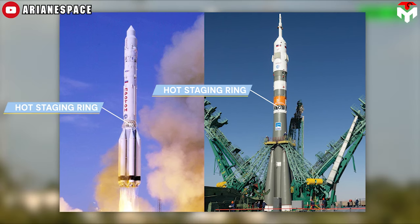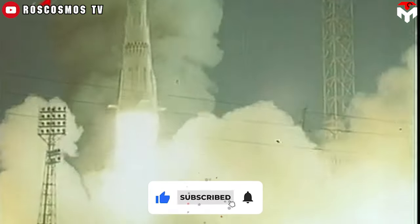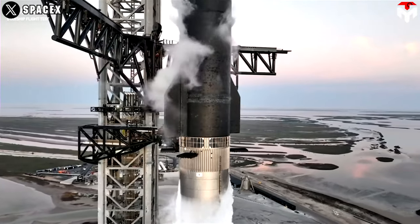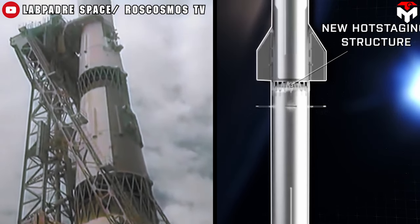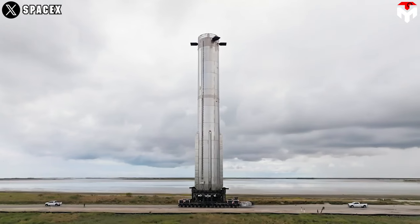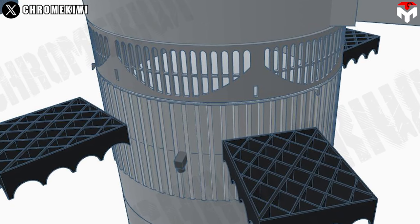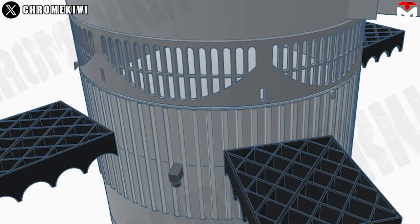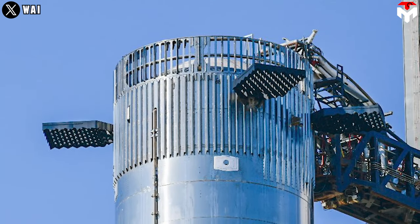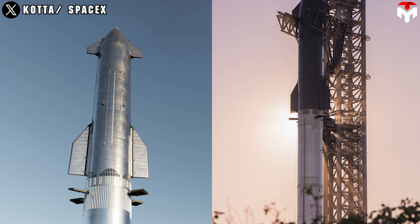Hot staging is used on Soviet-era Russian rockets such as Soyuz and Proton-M. The N1 rocket was designed to use hot staging; however, none of the test flights lasted long enough for this to occur. The Soyuz design on V3 maximizes the surface area of the holes without compromising structural integrity. SpaceX has been chasing a similar structure for a pretty long time. The initial design featured six groups of cutouts in a semicircular pattern, with 14 vertical supports per group to maintain structural integrity. Afterward, the ring evolved to a more symmetrical layout for the cutouts, making the ring look more airy without making the structure less reliable.